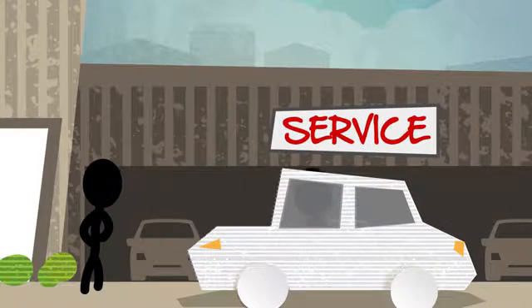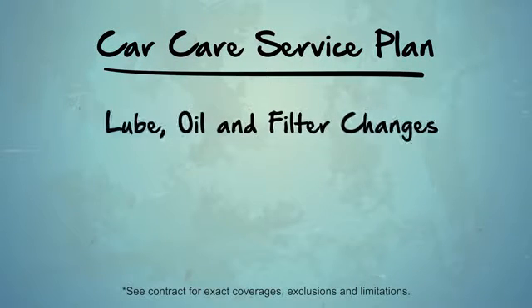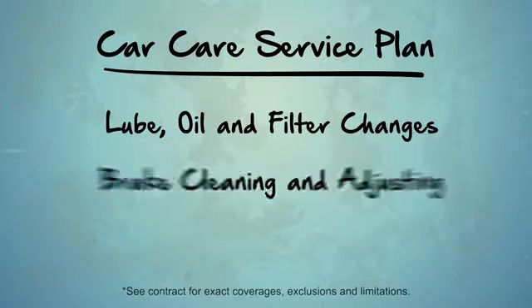Just bring your car and coupon book to the service department. Car care service plans may include lube, oil, and filter changes, and brake cleaning and adjusting.